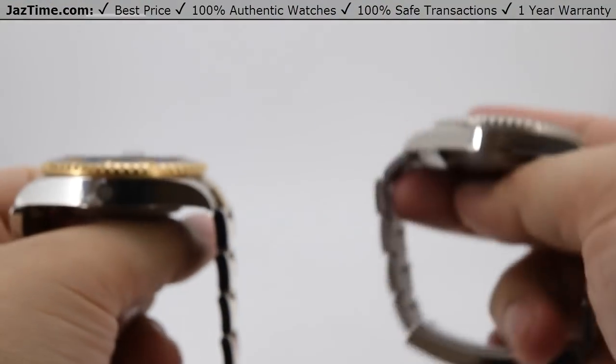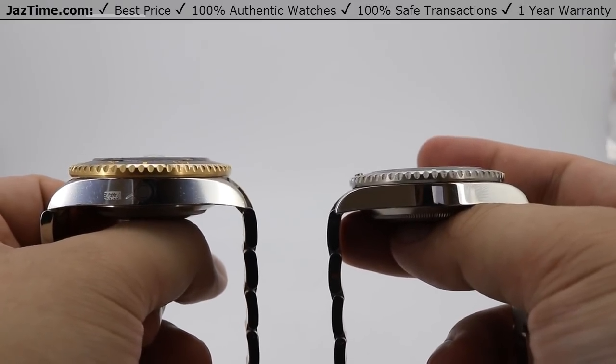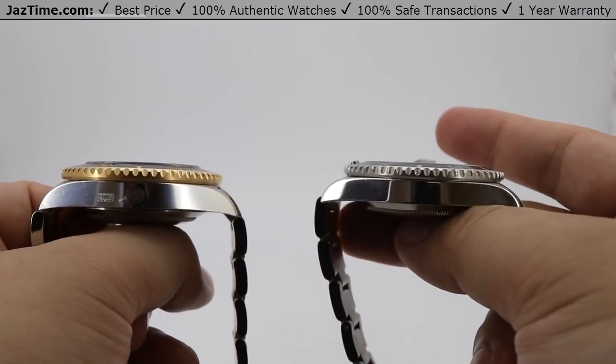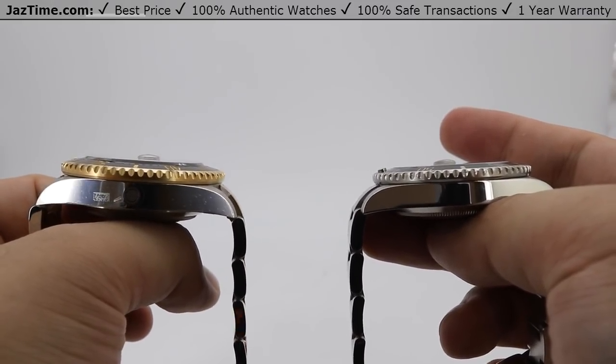Looking at the side profile of the case, you can see that the Sea-Dweller does have a larger case profile — a little bit larger — but still slim enough that it will fit under suit cuffs and dress cuffs very nicely. The Submariner has a very slim profile due to its simple casing and movement as well.